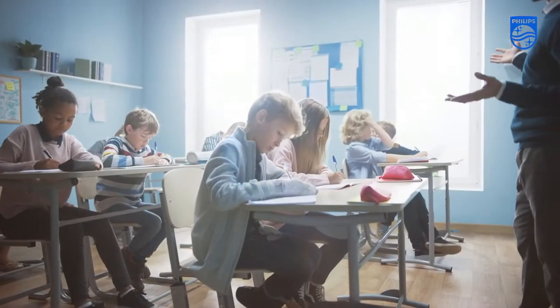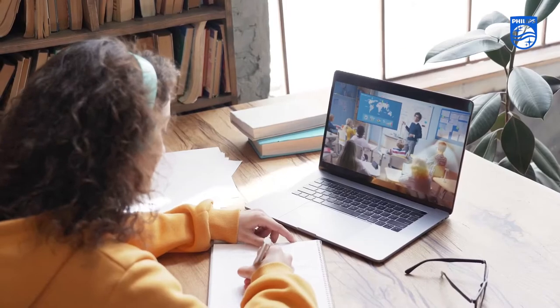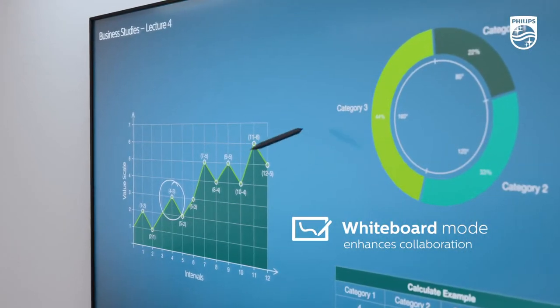Whatever the educational setting, whether in the classroom or visiting virtually, T-Line delivers advanced features and multi-touch functionality for an optimal learning experience. Our interactive whiteboard enhances collaboration,